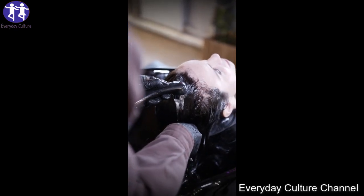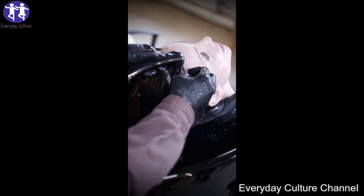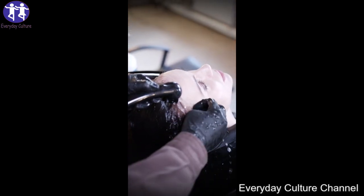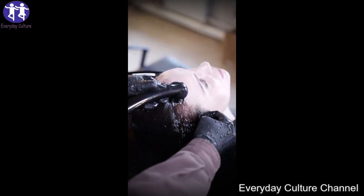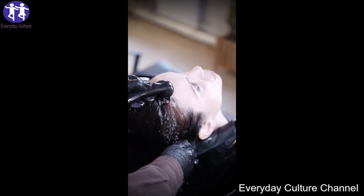Combine equal parts of Amla and lime juice until you get a smooth mixture. Apply the mixture to your hair and scalp, working it in from the roots to the tips. Once your scalp is covered, leave it on until it dries up. Proceed to wash your hair with shampoo and cool water.